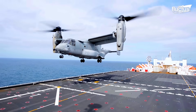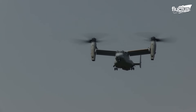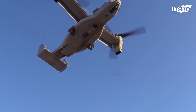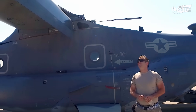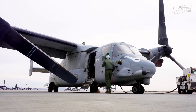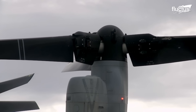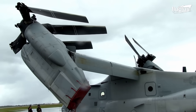This gives it the ability to take off, land, and hover like a helicopter while also flying at higher speeds and altitudes like an airplane. Fully deployed, the Osprey is 57 feet long and 84 feet wide. However, because of its ability to fold into itself, the aircraft can be reduced to just 18 feet wide, allowing for much more accessible storage.